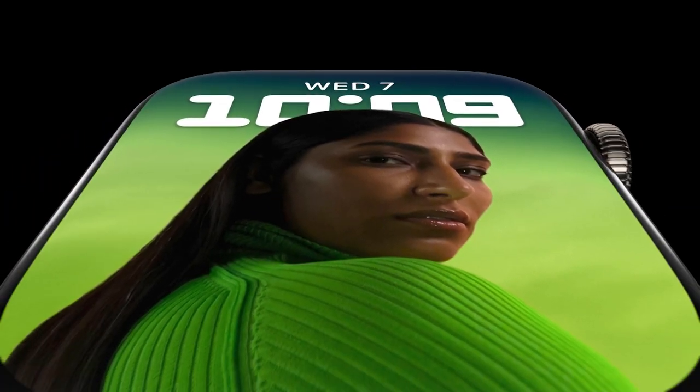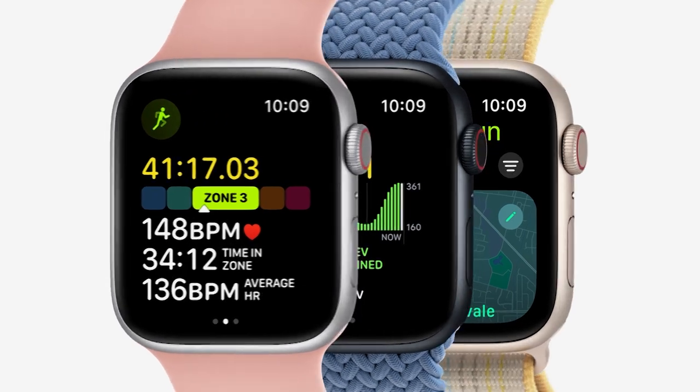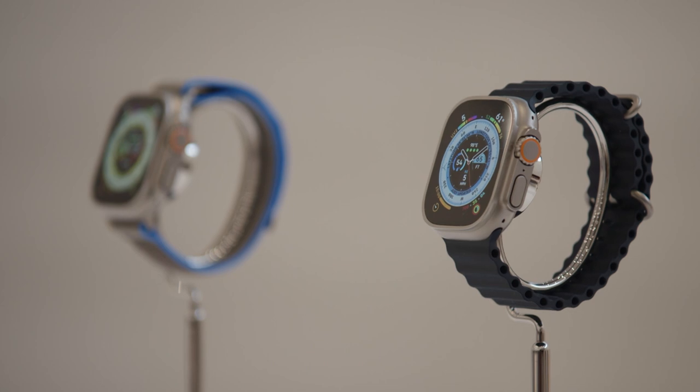We also saw three new Apple Watch 8 models. There's a standard Apple Watch 8 plus a new lower-cost SE edition, and most excitingly, there's the new Apple Watch Ultra. This is a ruggedized, beefier, heavy-duty Apple Watch for adventurers, explorers, and pretty much elite athletes.